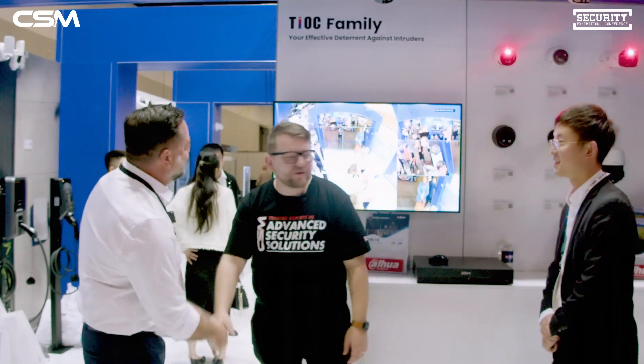Thank you so much, Kev. Great to be here. Thanks so much for having us.